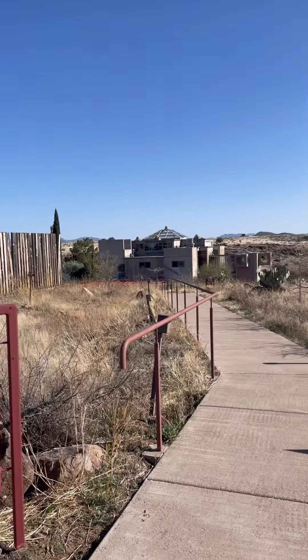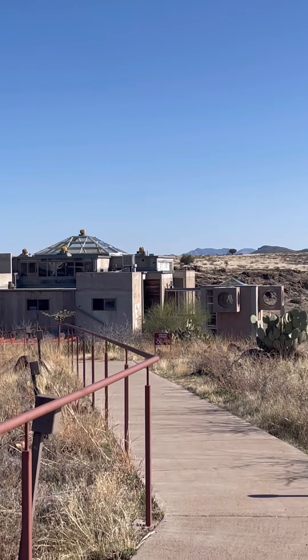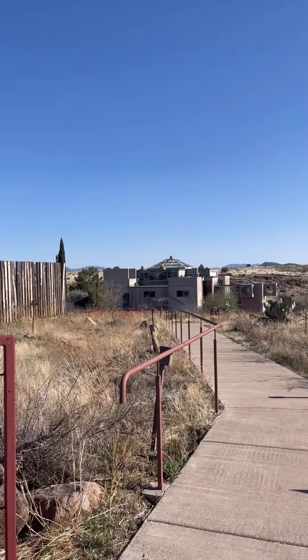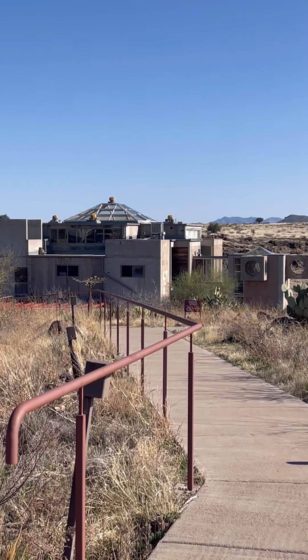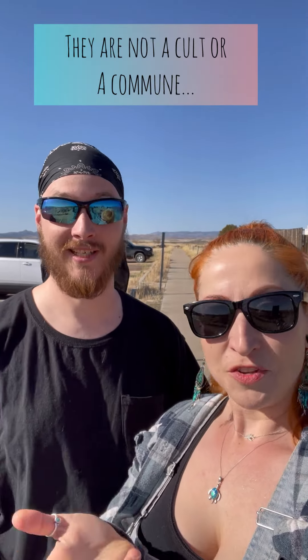Okay, Arcosanti! I hope you enjoy the tour. I would tell you way more about it, but I feel like you're just going to have to come and check it out yourself. Super interesting, lots of history, really good ideas — definitely trying to make a smaller footprint on the world. Cool people. Also, as somebody who knew nothing about it: it is not a commune, it is not a compound, and it's not a cult. It's just a community of people. Come check it out — Arcosanti!